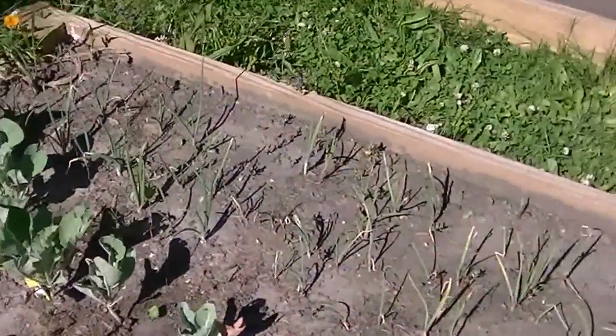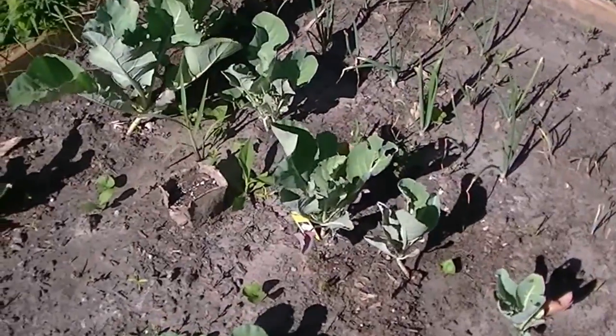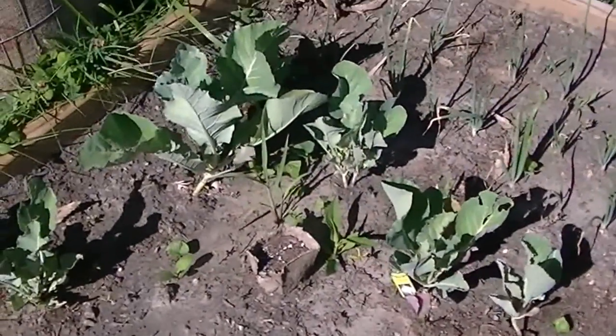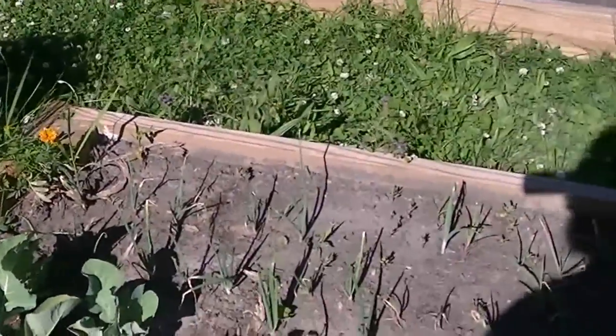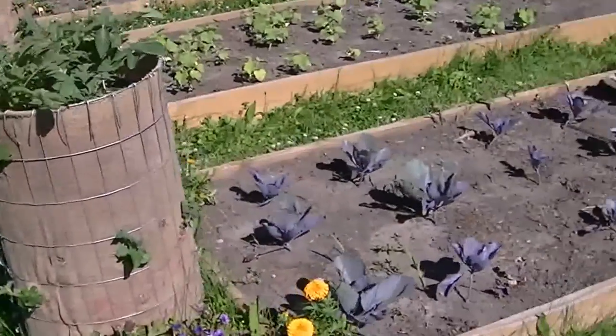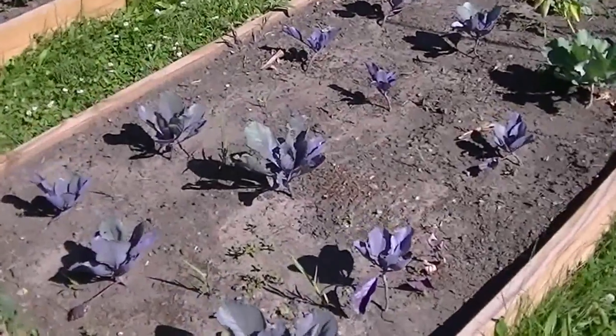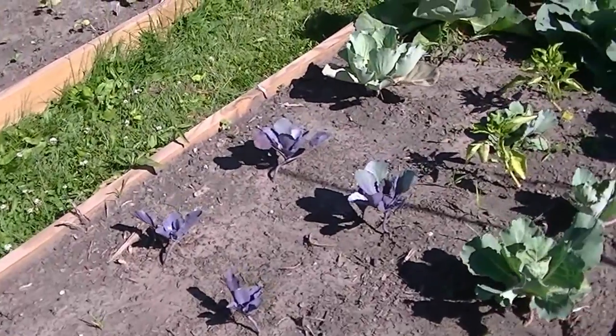Here we have some broccoli — it's doing fair, could be doing better. Got some red onions right there. Here we have some purple cabbage, red cabbage.